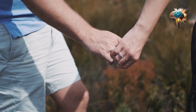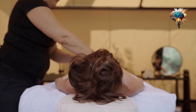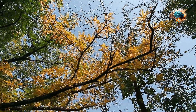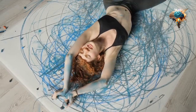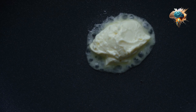Tip 10: Enjoy the Process. Lastly, don't forget to enjoy the process of cooking. It's easy to get caught up in the rush of everyday life, but cooking can be a therapeutic and creative activity. Embrace the smells, the flavors, and the joy of creating something delicious from scratch.